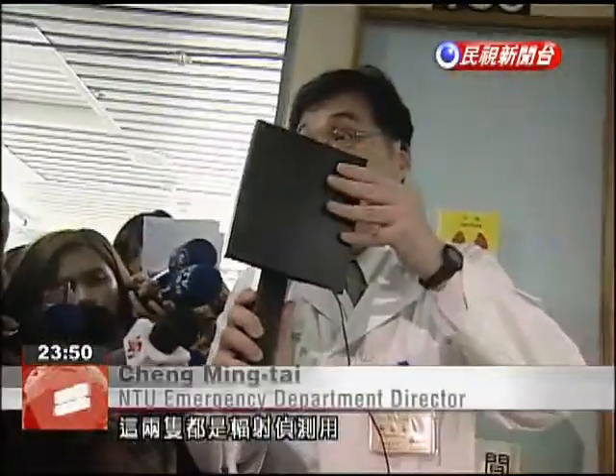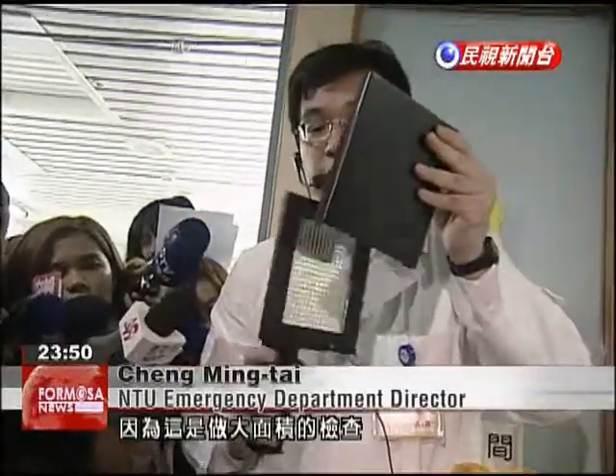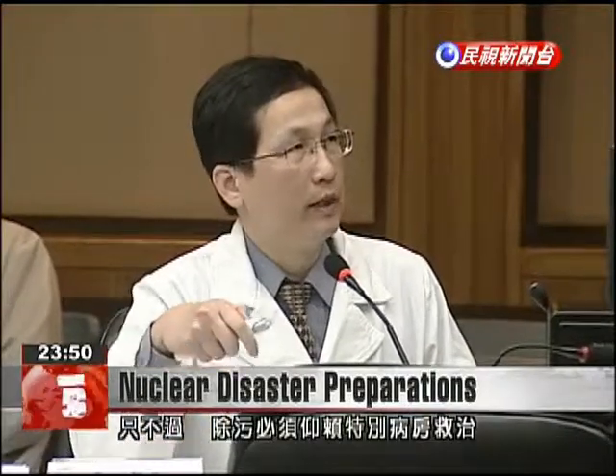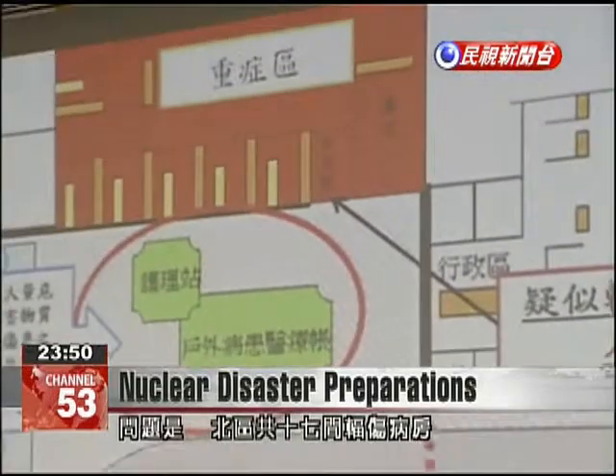These two items are used to detect radiation — the larger one can check a bigger area. However, there are only 17 such hospital rooms able to perform this decontamination in northern Taiwan, with NTU having only one such room.